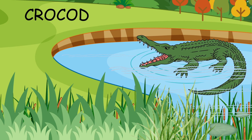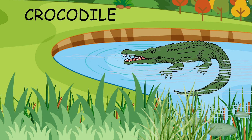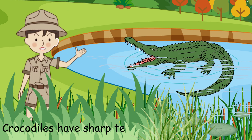This is a crocodile. Crocodiles live in water. They have sharp teeth and are good at sneaking up on prey. Can you show your crocodile teeth?